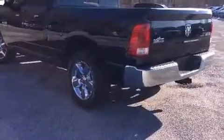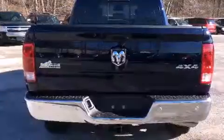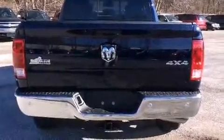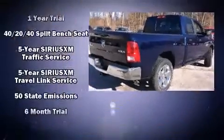It distinguishes itself from the competition with features such as one-touch window functionality, a rear step bumper, power door mirrors and heated door mirrors, remote keyless entry, a trailer hitch, and power windows.